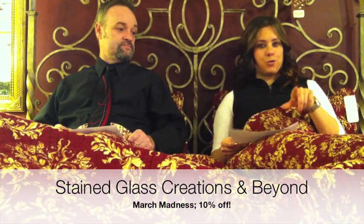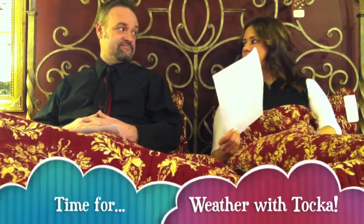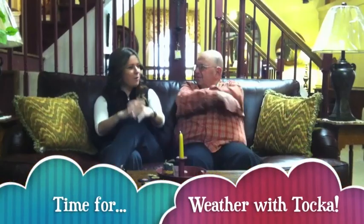From Stained Glass Creations and Beyond, they're having a special all month long — also on their Facebook page. It's the March Madness stained glass sale, March 1st to March 31st: all stained glass 10% off, not valid on finished product or other supplies. Stop by the store, mention March Madness, and get your 10% off.